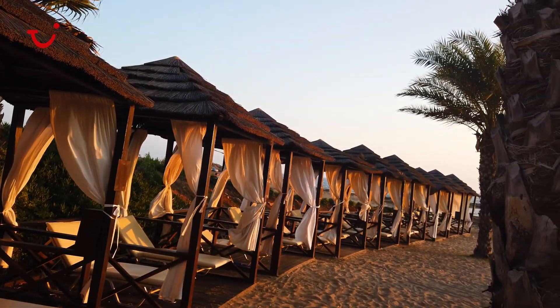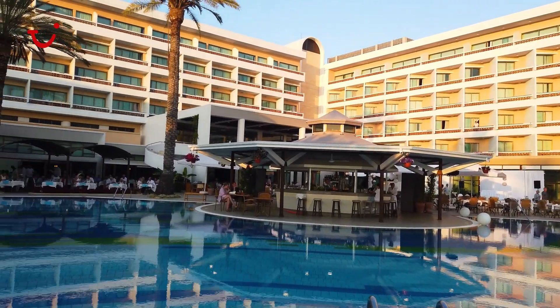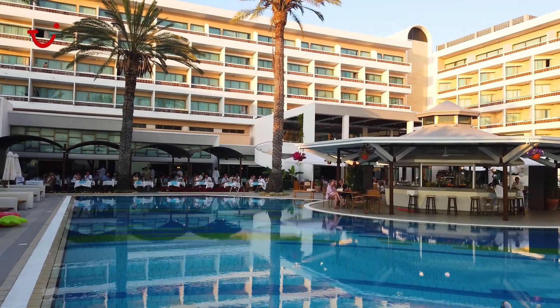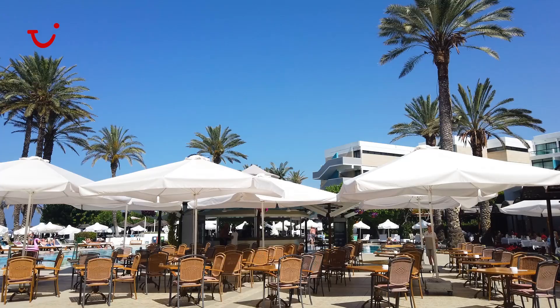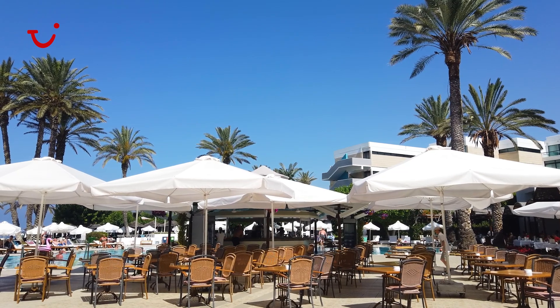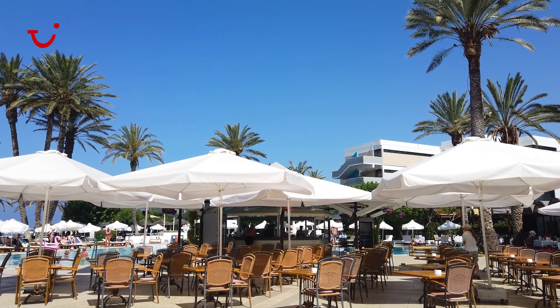We have one main pool here at the Pioneer Beach. As you can see, this is super big with a pool bar in the middle. Guests can enjoy some swimming here as well as aqua fun and aqua fitness, which we offer daily. Once you enter the outside area around the pool you also have Captain Cook's pool bar. This has a variety of drinks, cocktails, soft drinks as well as snack bars.